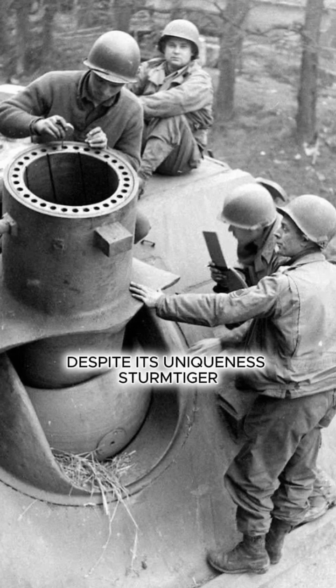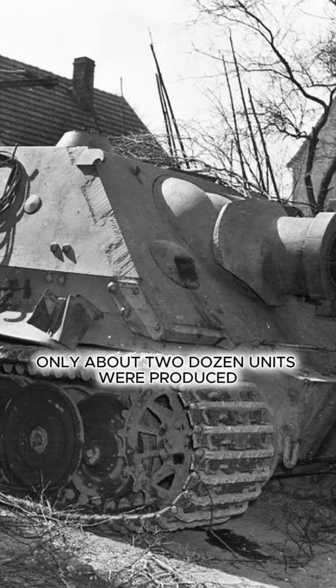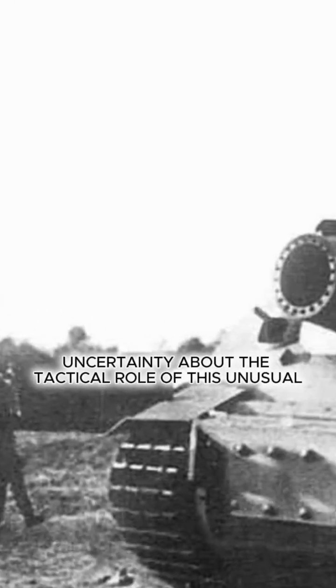Despite its uniqueness, the Sturmtiger did not have a significant impact on the course of hostilities. Only about two dozen units were produced. Mass production was not established due to Germany's lack of resources by 1943, as well as uncertainty about the tactical role of this unusual rocket-powered vehicle.